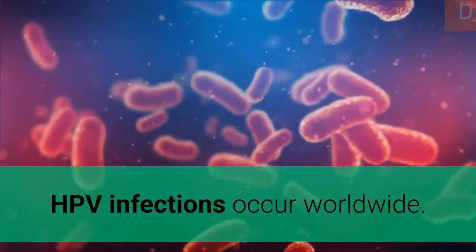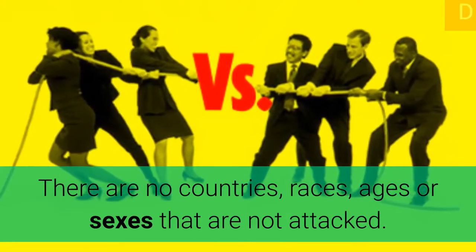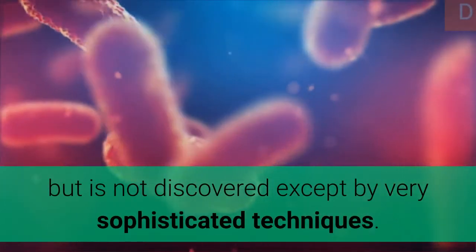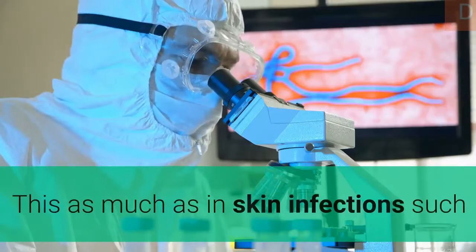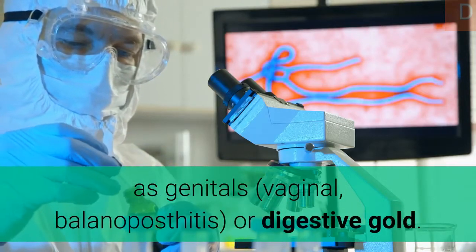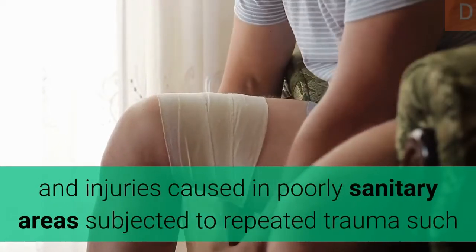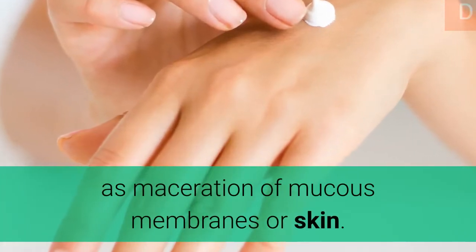HPV infections occur worldwide. There are no countries, races, ages, or sexes that are unaffected. Most HPV primary infection occurs in childhood but is not discovered except by very sophisticated techniques. The vast majority are subclinical. A primary factor that may be associated with infection involves wounds and injuries in poorly sanitary areas subjected to repeated trauma such as maceration of mucous membranes or skin.